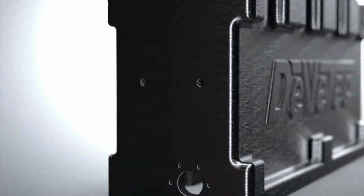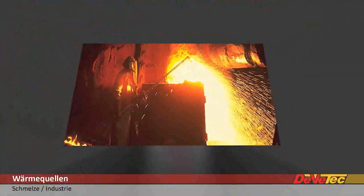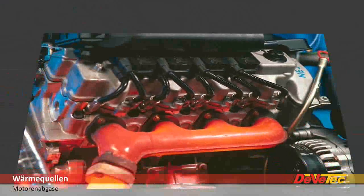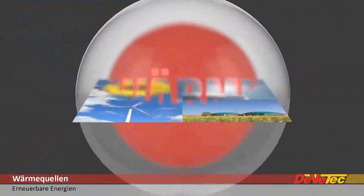Increasing energy efficiency is one of today's big challenges. The ORC technology developed by DVTech makes an important contribution to this — highly efficient power generation from waste heat. Especially waste heat from industrial processes, waste heat from engines, as well as waste heat from regenerative heat sources, which is otherwise released into the environment, offers huge potential in this context.